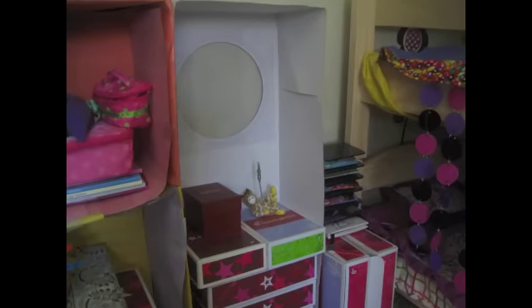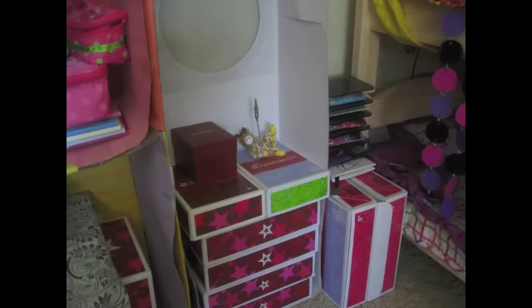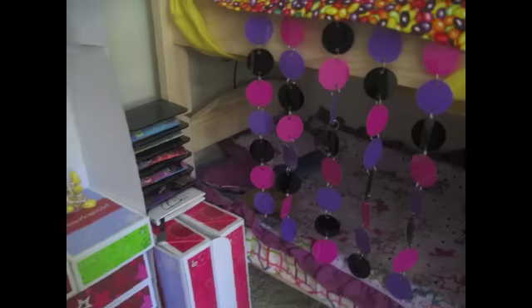Moving along, we have a little dresser made out of doll boxes with a little giraffe that holds a picture and another little red box. There's also another little dresser with two doll boxes and a shelf made out of plastic that's from Juju's dad.